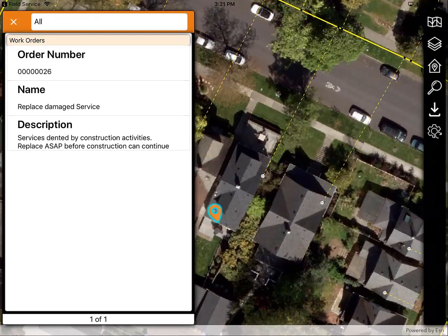Lemur opens to the location of the work and shows essential information about the work order. Just by opening Lemur and being able to see the impacted service line's location, the tech can see that they're going to have to deal with the root systems of a couple of trees, and that the service line connects to a main across the street.